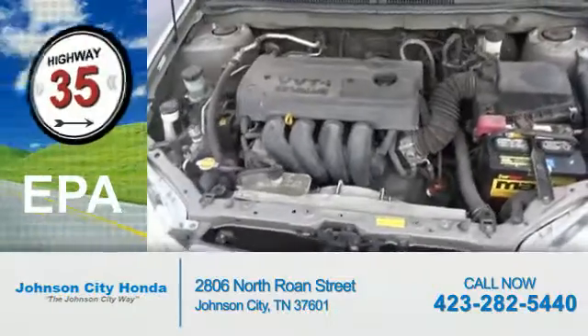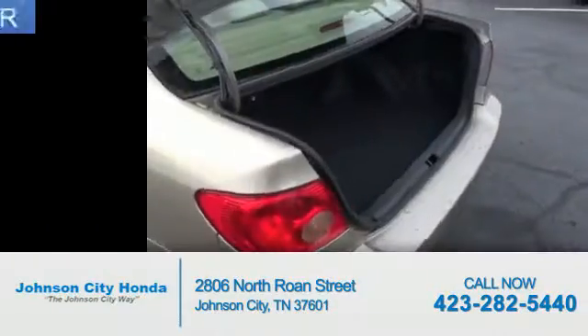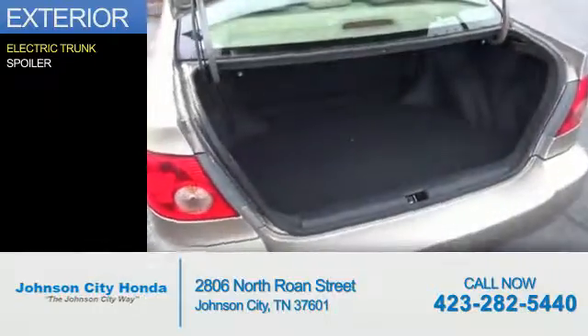Great fuel efficiency saves you money by requiring fewer trips to the gas station. The features include electric trunk and a spoiler.